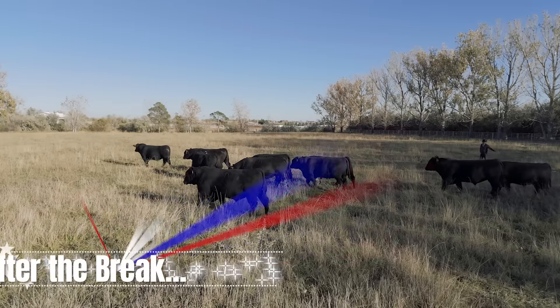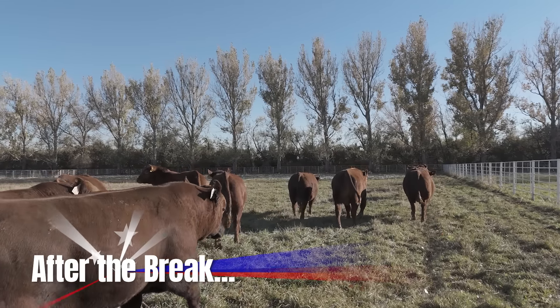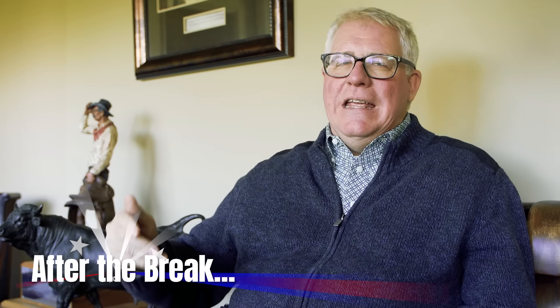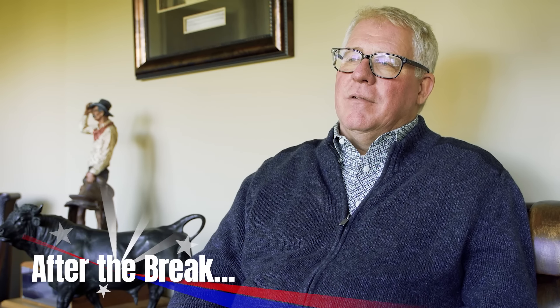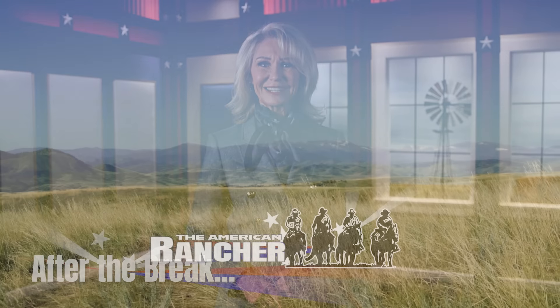When we look at profit for a rancher who's going to take his calves and sell them on a grid, that trait is the most important trait on the ranch. Learn what that trait is when The American Rancher continues.